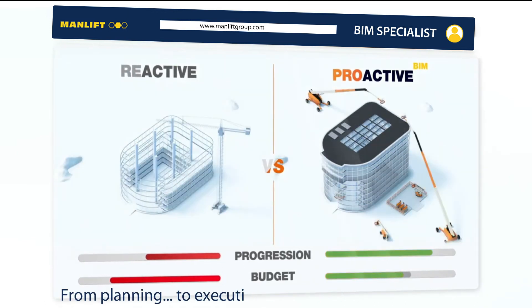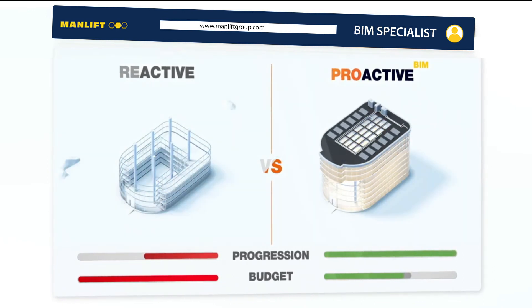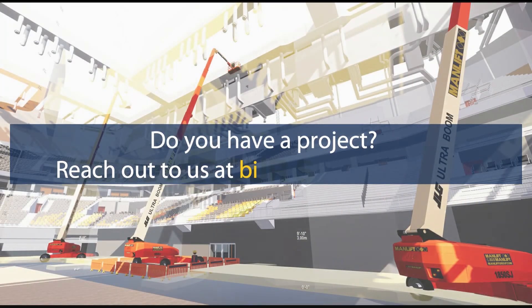From planning, to execution, to long-term maintenance — turning our expertise into your benefits. Discover our solutions. Do you have a project?